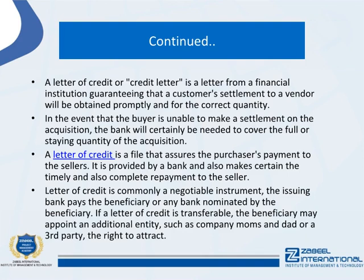A letter of credit is a document that assures the purchase's payment to the sellers. It is provided by a bank and ensures timely and complete repayment to the seller. A letter of credit is commonly a negotiable instrument — the issuing bank pays the beneficiary or any bank nominated by the beneficiary. If a letter of credit is transferable, the beneficiary may appoint an additional entity, such as a parent company or a third party, the right to draw.